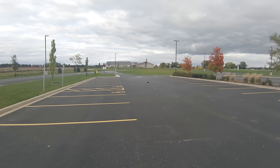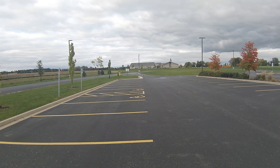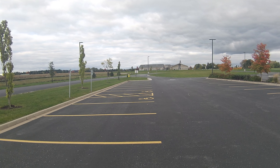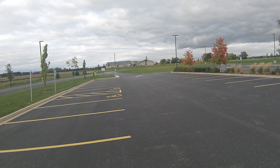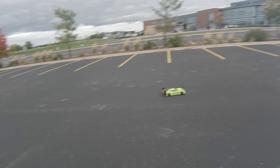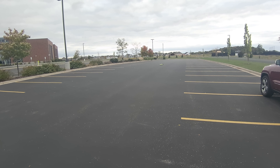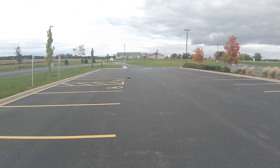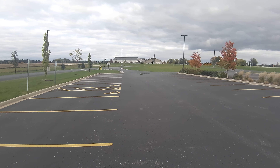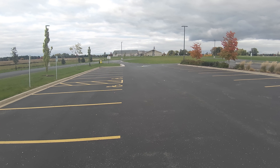This car definitely is, I'm sure, pretty fast on 3S.